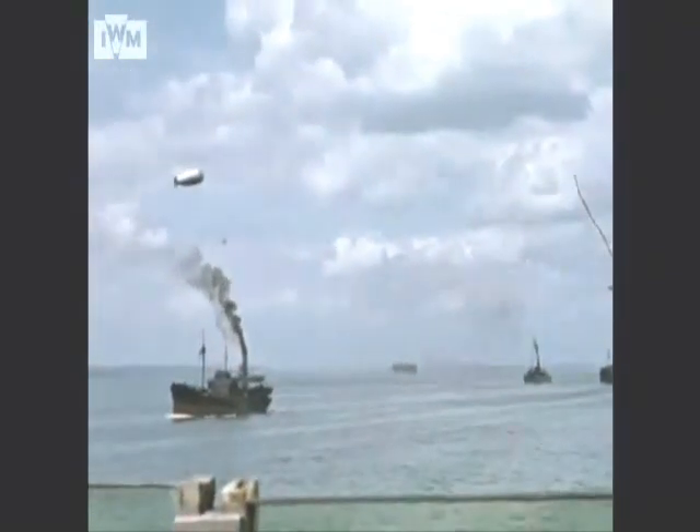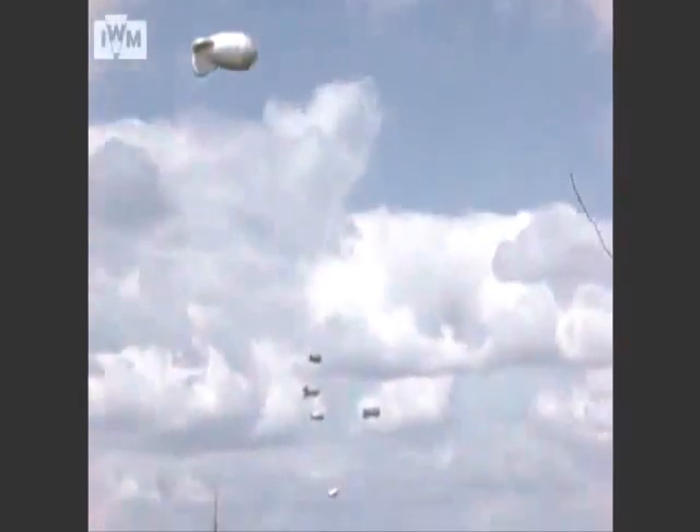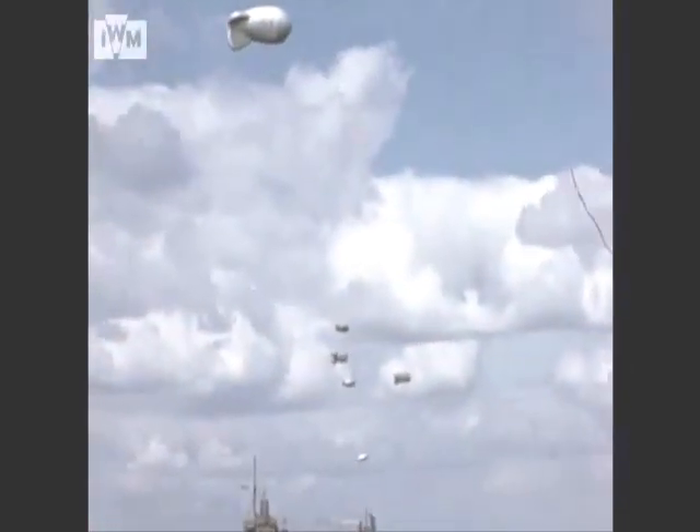Mass-produced on an unprecedented scale, the Liberty ship came to symbolise U.S. wartime industrial output. The film also shows sailors drawing their rum ration, a tradition that was ended in 1970.